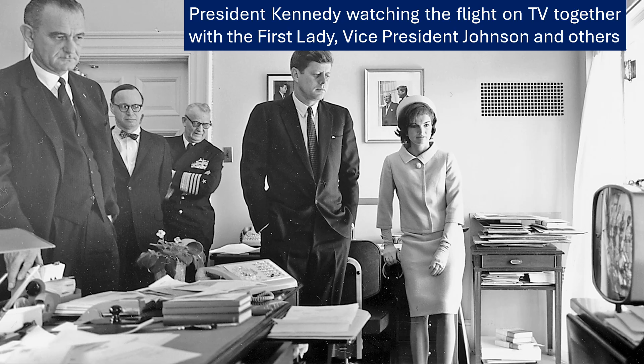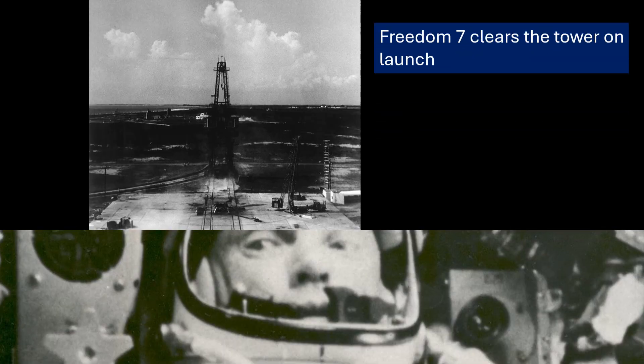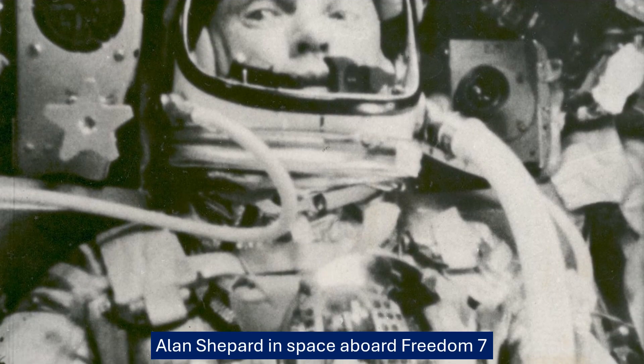Shepard said the response felt broadly similar to the Mercury simulator, but there was a difference: he couldn't actually hear the control jets firing during the flight, unlike in the simulator — too much background noise inside the capsule. This highlights the difficulty of replicating spaceflight on the ground and the importance of actually flying to see how things really work.